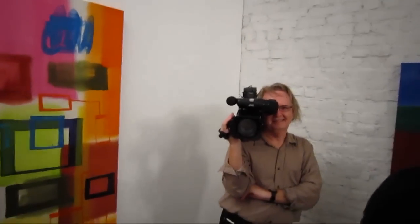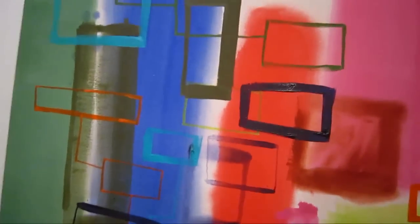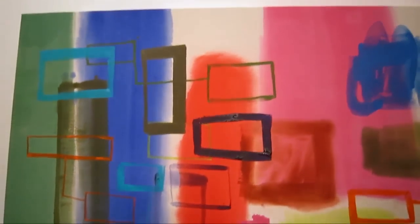Ellen decided it was time for Richard to get back into the painting groove and she offered him a one-man show about six months ago. Richie decided to go for it. I believe this piece is called 'Beta Blocker.'